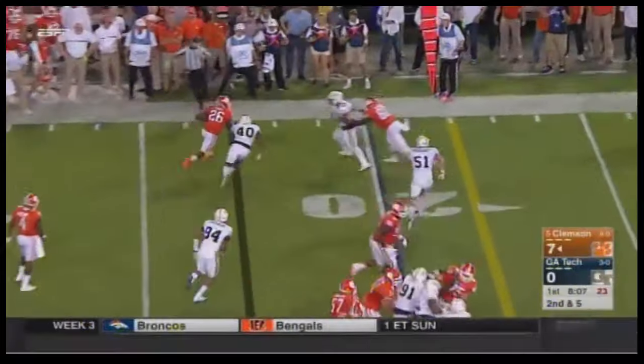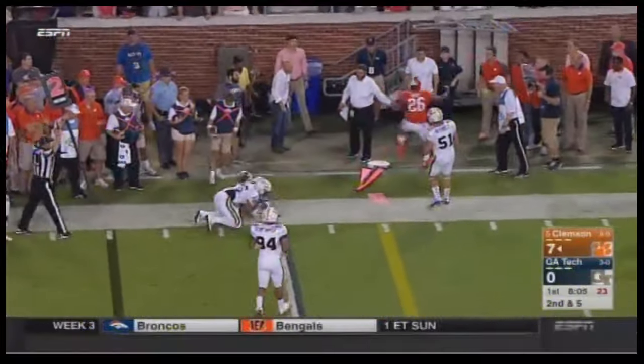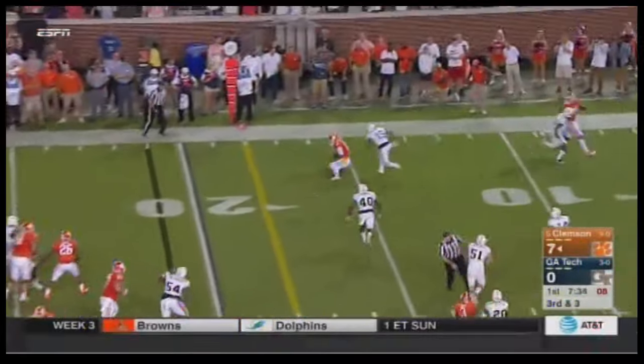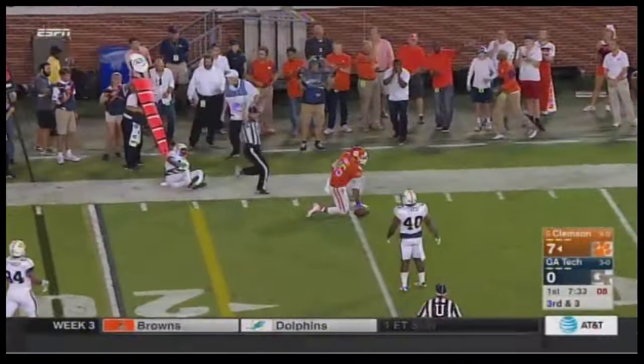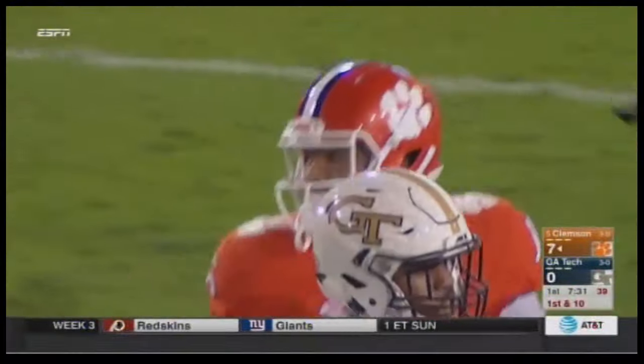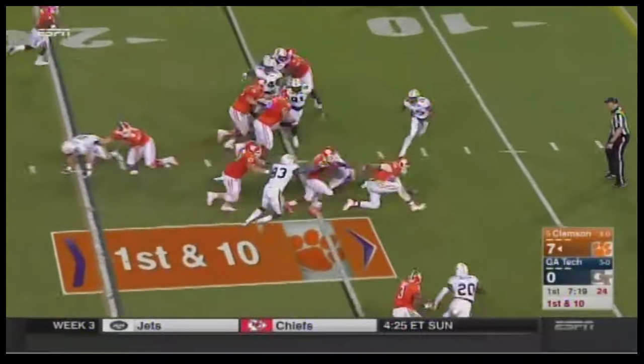Going to option it and pitch it out to Adam Choice, who got knocked out of bounds short of the first down. Watson will throw and it is caught — that is Leggett for a first down. This is good news — they're getting Jordan Leggett involved, now with one catch all year.